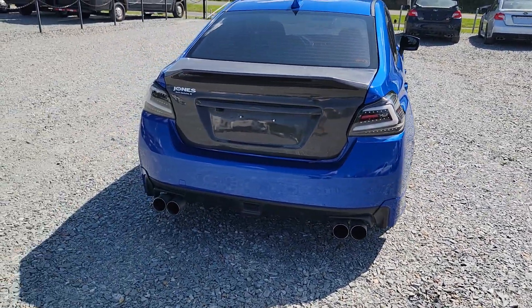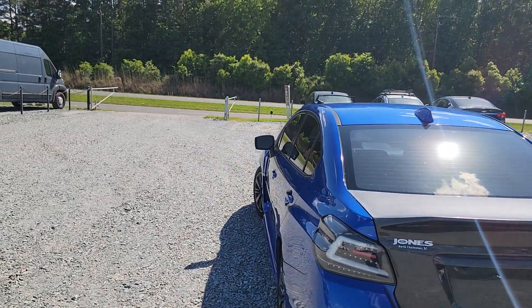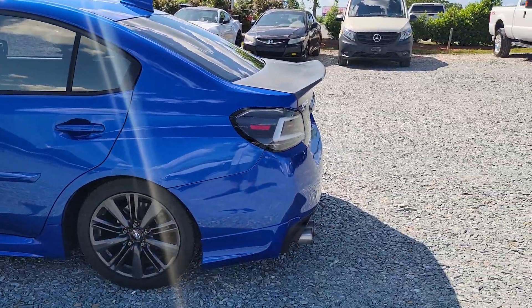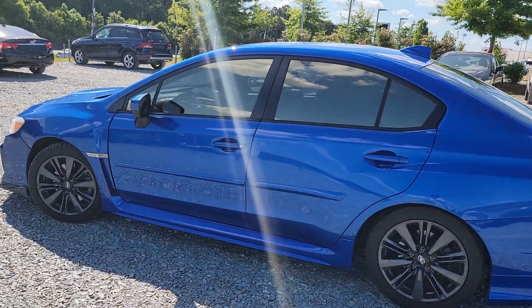This vehicle is equipped with an exhaust system. It has a COBB stage 2 tune on it. It is a flex tune, so this vehicle will run on 93 octane or on E85, as well as a cold air intake.